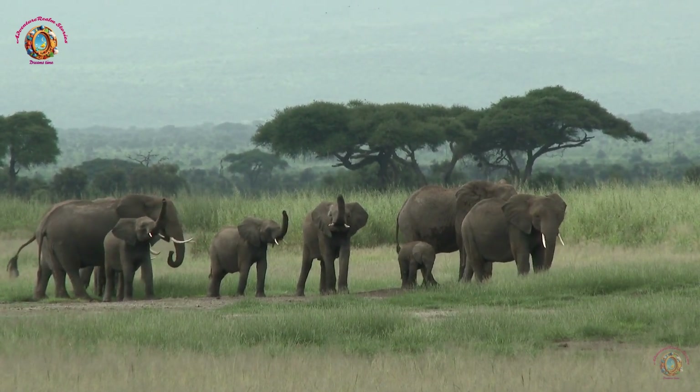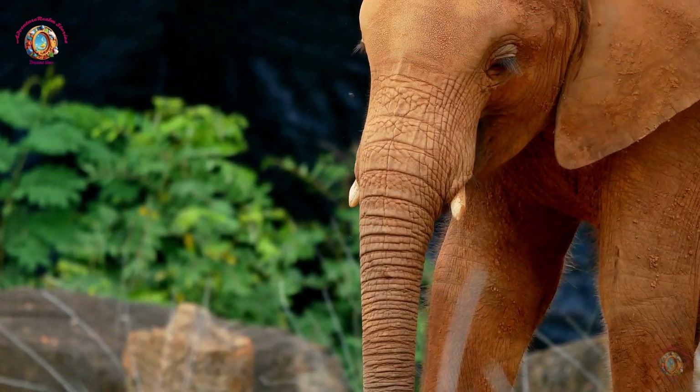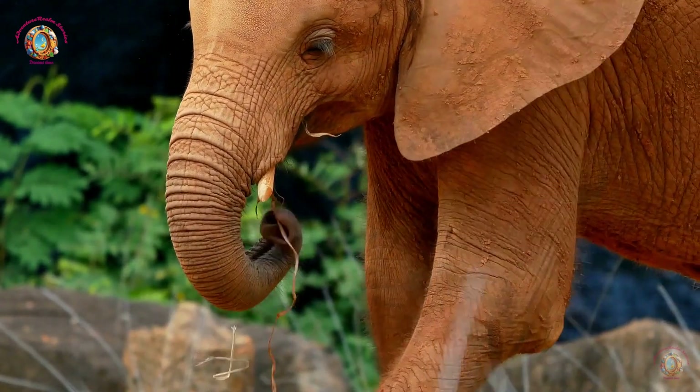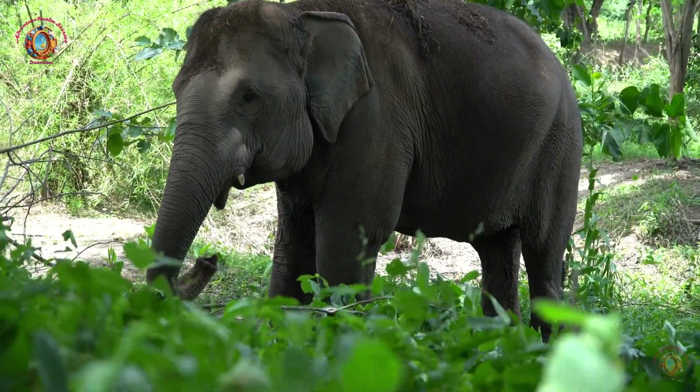Endangered species: Unfortunately, elephants are facing many challenges today, such as habitat loss and poaching for their ivory tusks. People all over the world are working to protect them and their habitats.